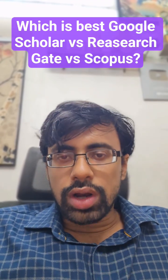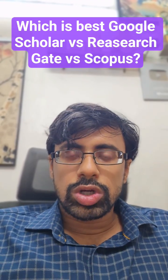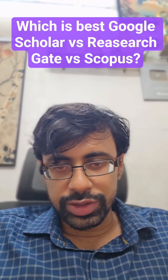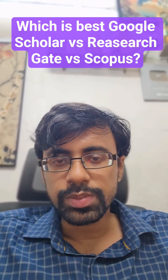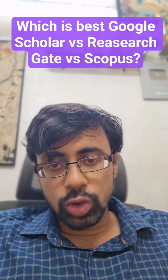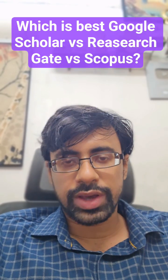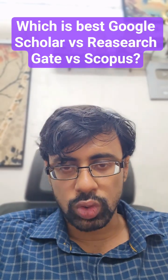Google Scholar vs. ResearchGate vs. Scopus — which is best for you? Confused between Google Scholar, ResearchGate, and Scopus? Let us end the debate and pick what is best for your academic or research course.